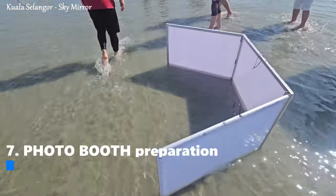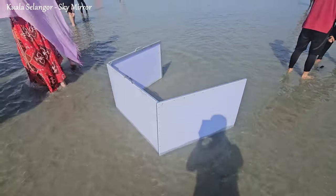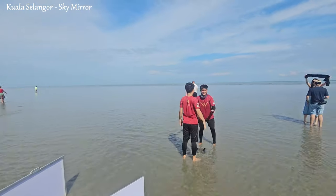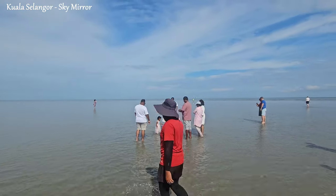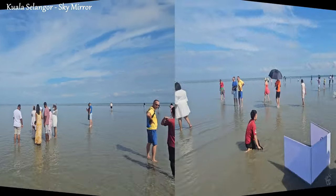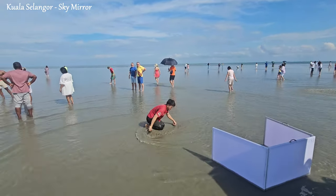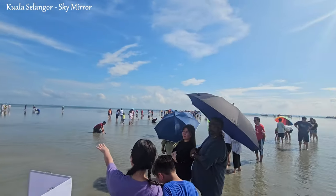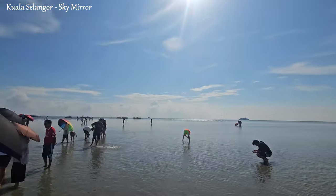At the Sky Mirror in Selangor, tour operators often prepare designated photo spots or photo booths to enhance visitors' experiences. Operators identify prime locations on the sandbars that provide the best lighting and reflective surfaces during low tide. These spots are typically chosen for their excellent photo opportunities, and operators mark or designate specific areas with markers, ropes, or signs indicating where photo-taking is encouraged or where the best reflections can be found.